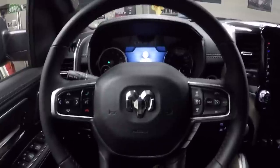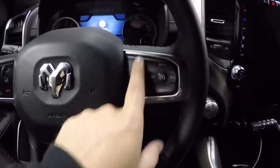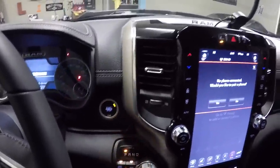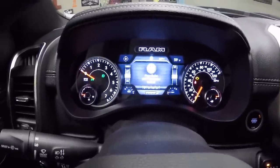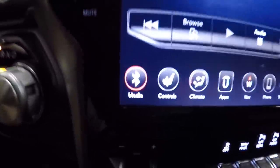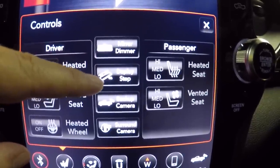Moving on to the interior — this has the same steering wheel as my Bighorn, a pretty standard steering wheel, except the Limiteds and Longhorns have wood grain up top. This is the same wheel as my Bighorn except it does offer the adaptive cruise control next to the standard cruise control, and lane assist — this button here turns off your lane assist. The gauges are the same as my Bighorn with the same background. The main difference is the 12-inch display — that's basically my favorite feature of this truck.